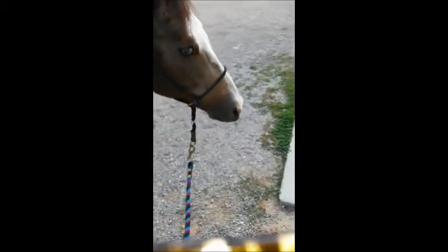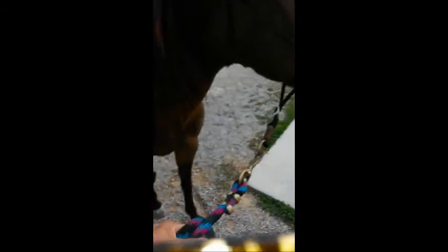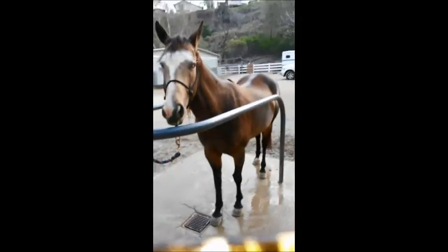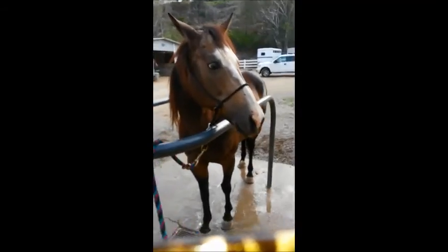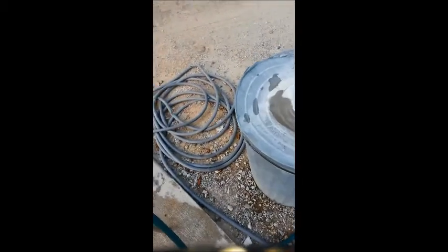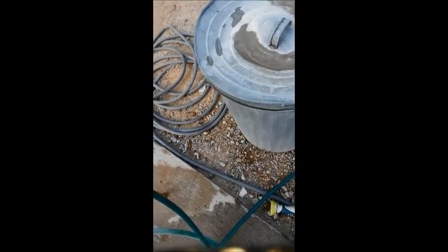All right Cher, let's get in the wash rack. Come on, come on. In we go, good girl. We're gonna get a little bath. This is pretty routine for her — she's good with the water.